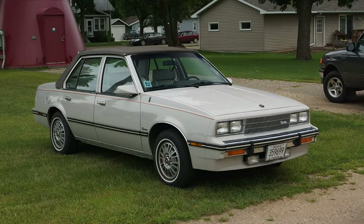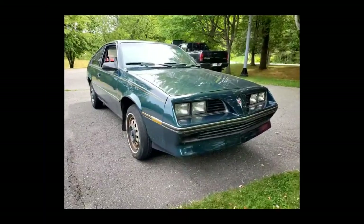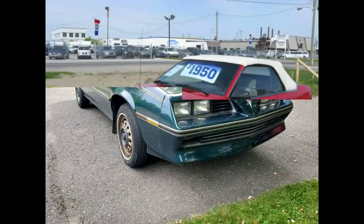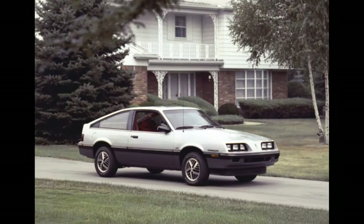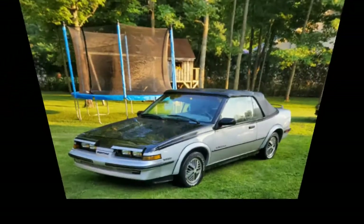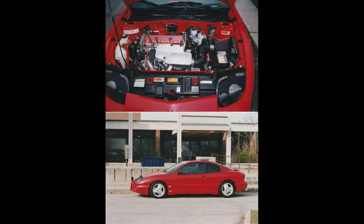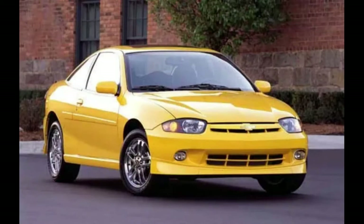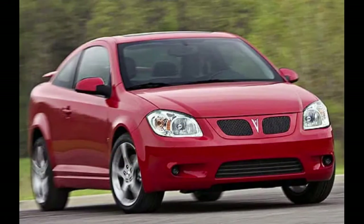Cadillac had the Cimarron, Buick had the Skyhawk, Oldsmobile had the Firenza, and Pontiac had the 1982 J2000, 1983 2000, 1984 2000 Sunbird, 1985-94 Sunbird, and the 1995-2005 Sunfire. The Cavalier was replaced by the Chevy Cobalt in 2005. The Sunfire was a compact car built by GM's Pontiac division to replace the Sunbird. The Sunfire was replaced by the G5 in 2006 in Canada and 2007 in the United States.